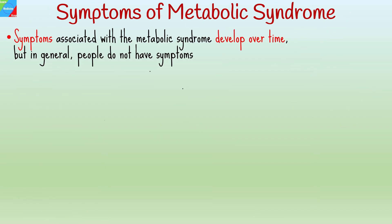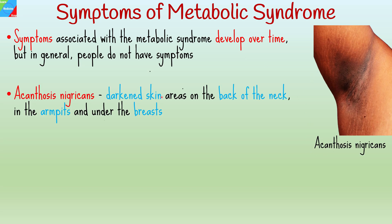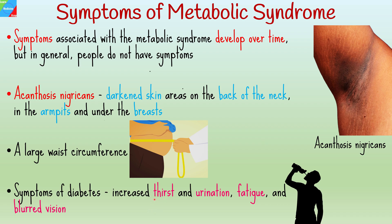Symptoms associated with metabolic syndrome develop over time, but in general, people do not have symptoms. People with insulin resistance may have acanthosis nigricans — darkened skin areas on the back of the neck, in the armpits, and under the breasts. Another visible sign is a large waist circumference. If your blood sugar is high, you might notice signs and symptoms of diabetes such as increased thirst and urination and fatigue.